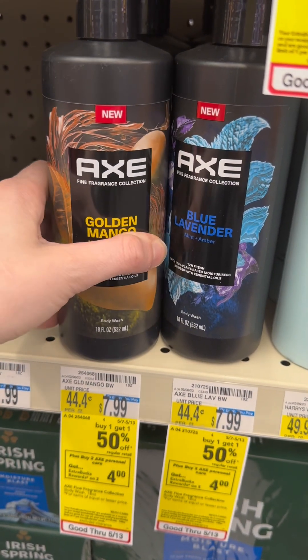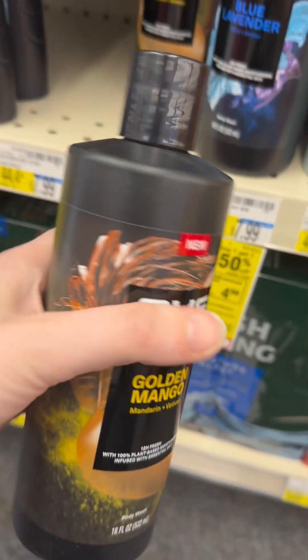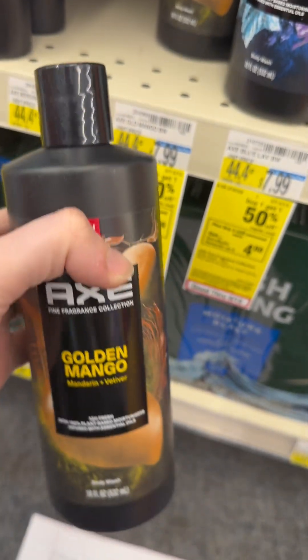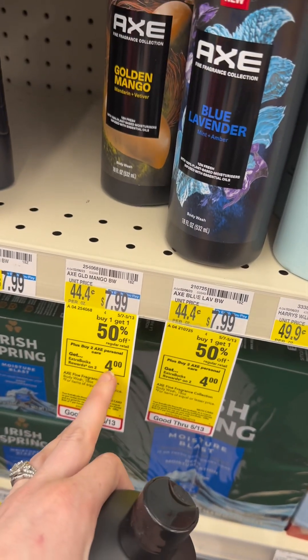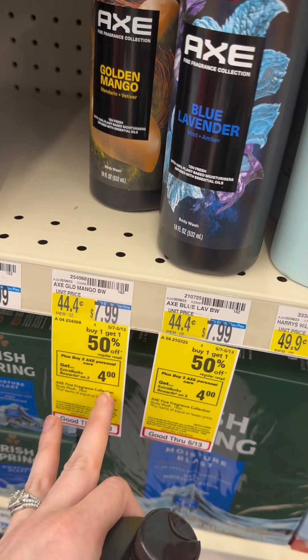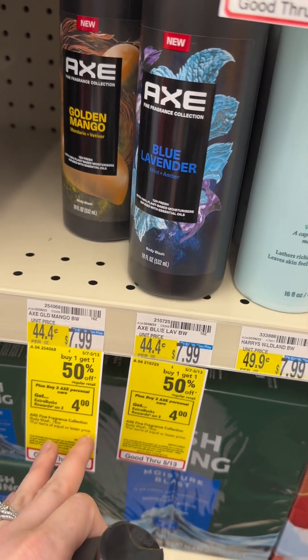So I'm going to get two of these. They're $7.99, buy one get one half off. And then I have a $2 paper coupon and a $2 digital coupon on my CVS app. And you get $4 in ExtraCare Bucks back, and $3 each back on Ibotta for them, making these a money maker — I think it's about four bucks.